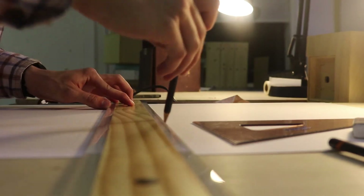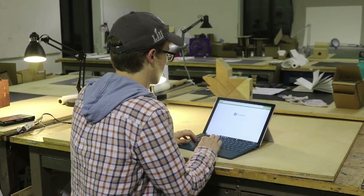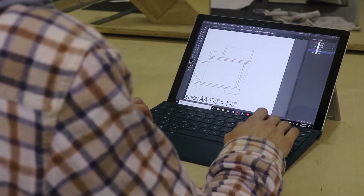LSU is building a new computer lab in Atkinson Hall. The computers will be open to architecture students to work on Adobe Illustrator, AutoCAD, and other design software.